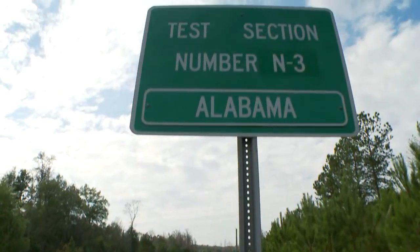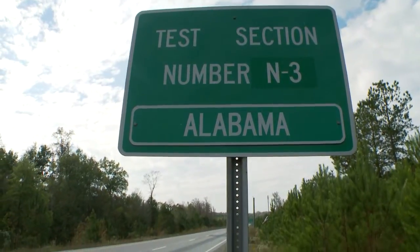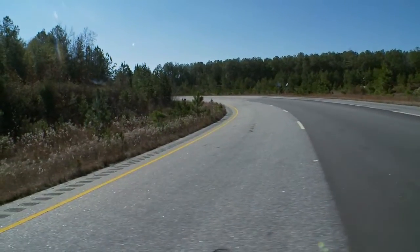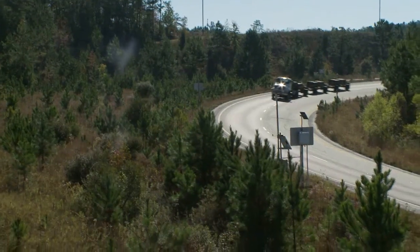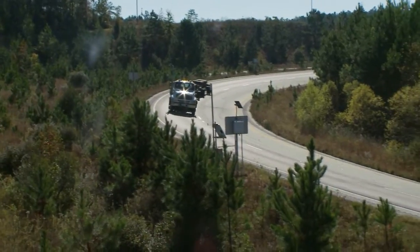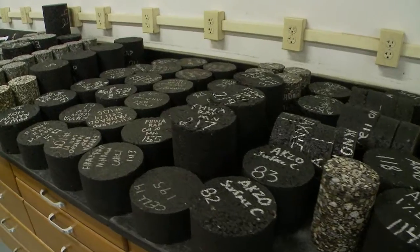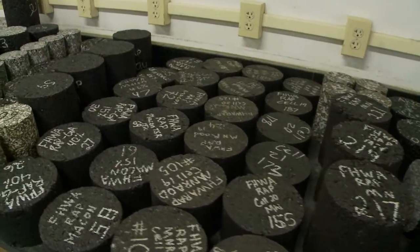On the first test track, ALDOT sponsored several sections where we compared coarse graded mixes with fine graded mixes. By sponsoring these sections on the test track, we were able to compare these two mixes against the same heavy traffic loads and were able to determine that our fine graded mixes performed equally as well as the coarse graded mixtures, thereby allowing ALDOT to use the normal fine graded mixes that we have been accustomed to with the materials we have here in our state.